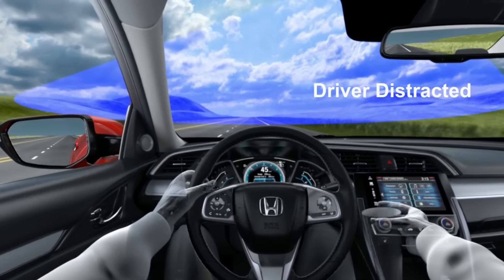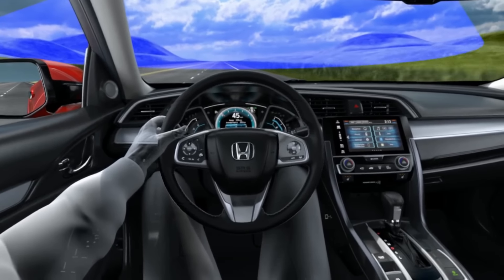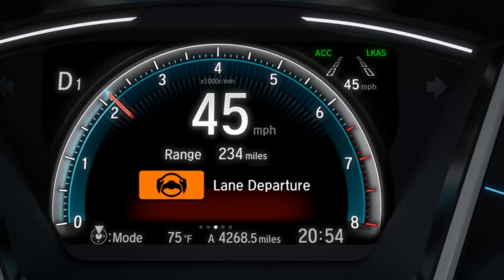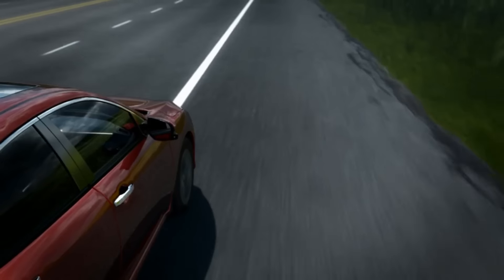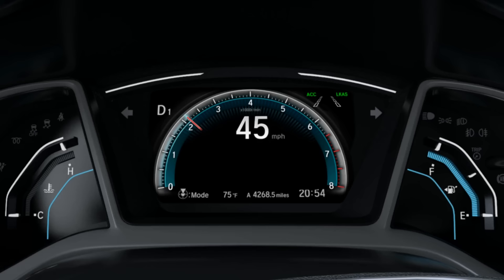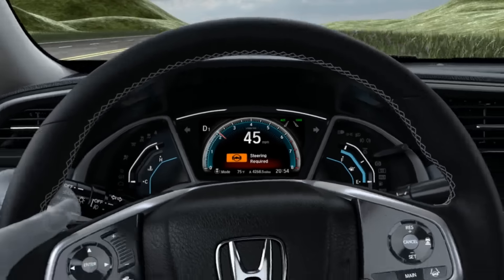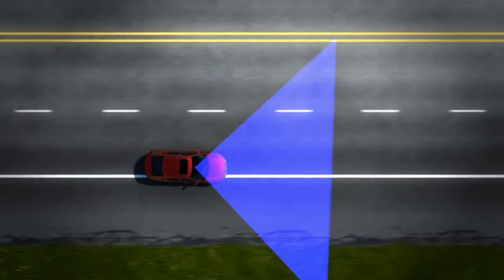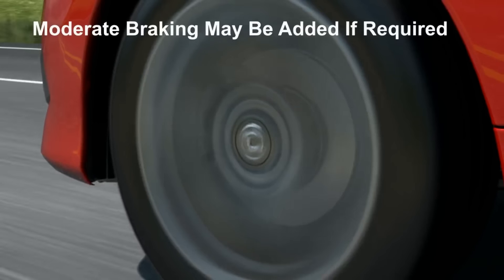In this example, the driver is distracted when he drops a cup of coffee and gets too close to detected lane markings. If the driver does not respond, the system applies corrective steering torque along with vibrations to the steering wheel to alert the driver. If the system determines the steering input is insufficient to keep the vehicle on the roadway, moderate braking may also be added to help mitigate road departure.